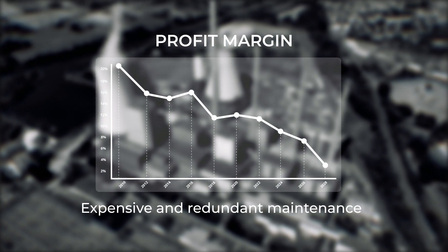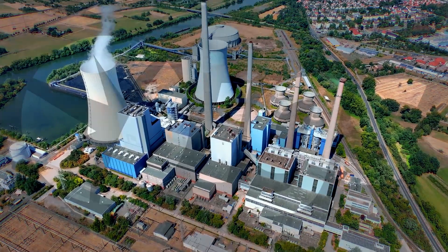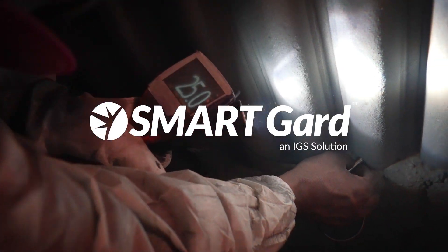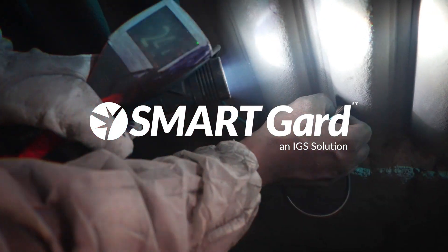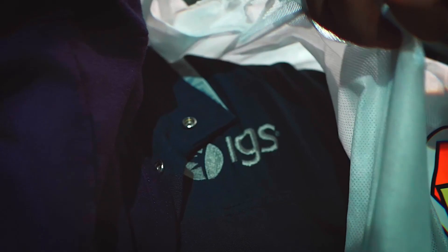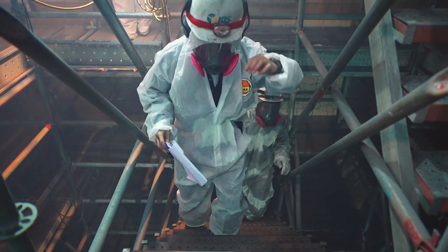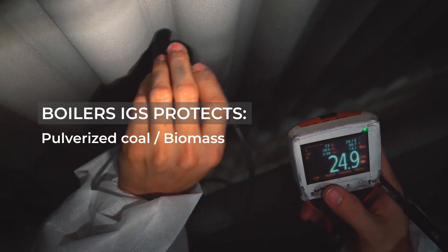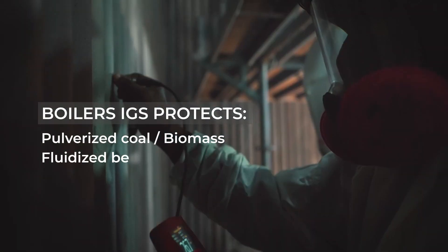To eliminate these problems, plant owners and operators partner with IGS to develop customized, long-term maintenance strategies for the boilers. SmartGuard, an IGS solution, ensures boiler reliability. Supported by more than four decades of experience and innovation, these proprietary alloys are applied by IGS expert team with meticulous attention to detail.